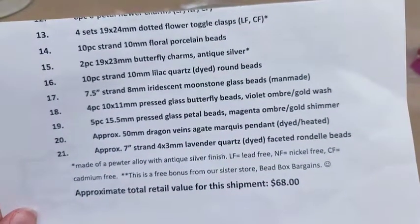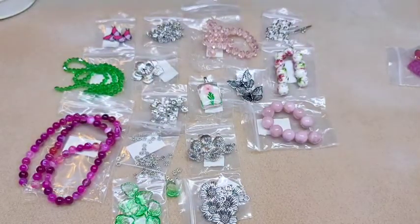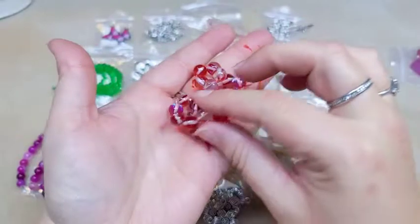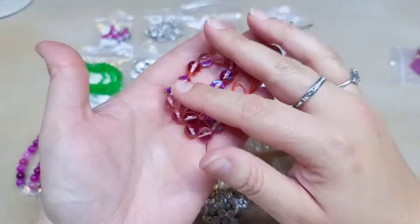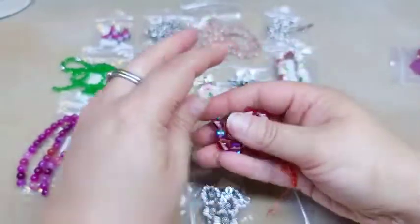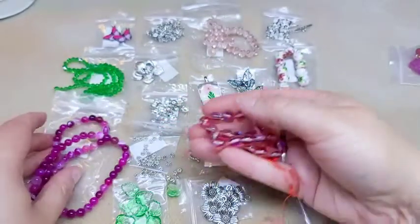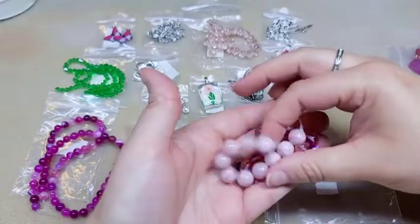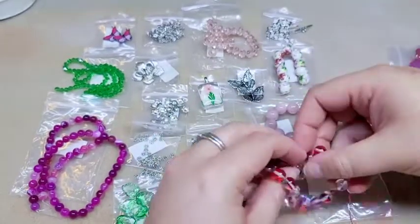Number seventeen is a 7.5-inch strand of 8 millimeter iridescent moonstone glass beads, man-made. This is my favorite thing that I saw when I opened it — I absolutely love the man-made moonstone beads, they're gorgeous. I will say that I don't feel like they match as well with the rest of this stuff because these lean more towards red to me. They're still really pretty, but holding them up with the other pieces they lean a little more towards the reddish-orange spectrum.